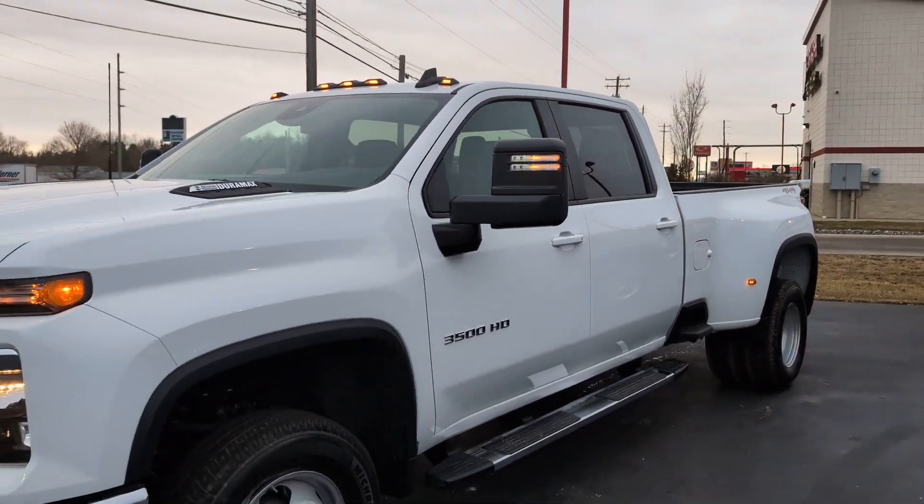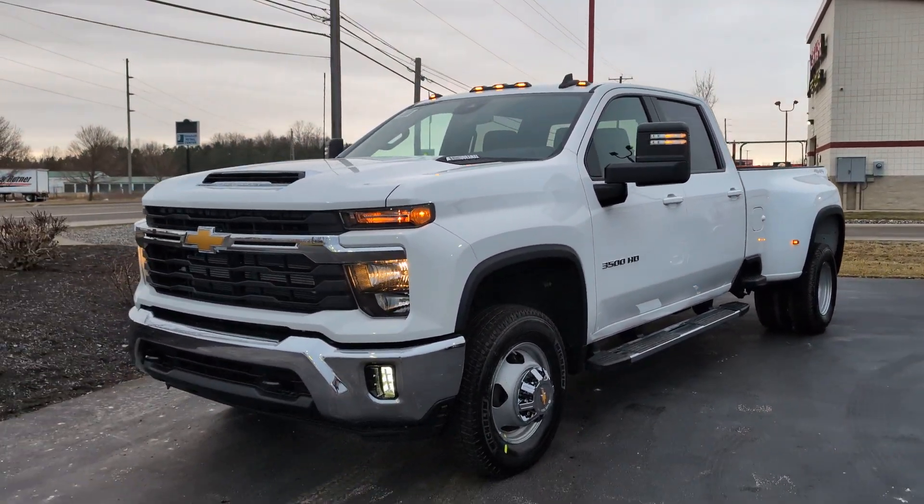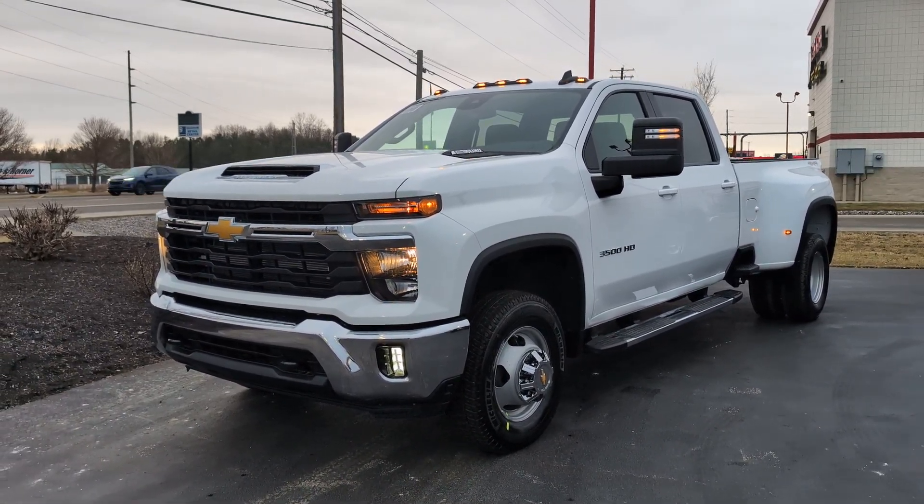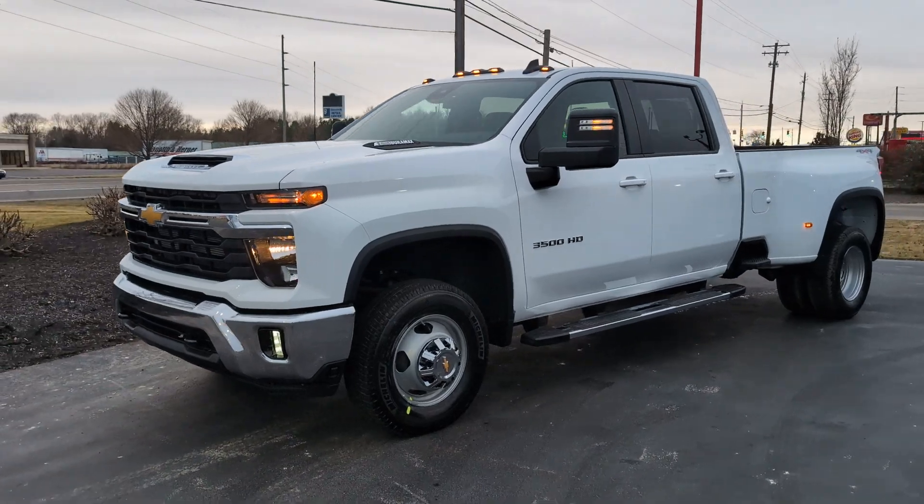Give me a buzz as it will not last long — 440-829-0272. Jack Larraway, Fireland's Chevy Buick here in Norwalk, Ohio. Thanks, and we'll talk to you soon. Bye.